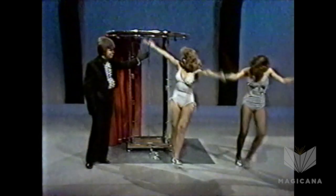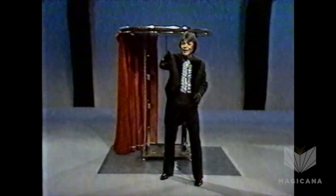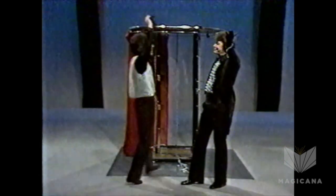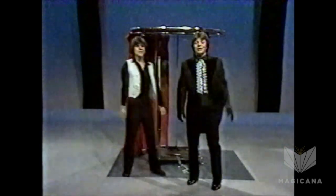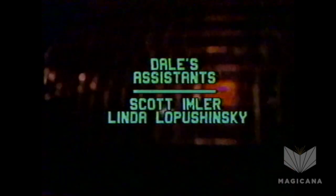Thank you, ladies. And the young man originally inside the cabinet — why, here he is right here, Scott Imler, folks. Thank you very much for watching. You've been a wonderful audience. Goodbye, everybody. Thank you.